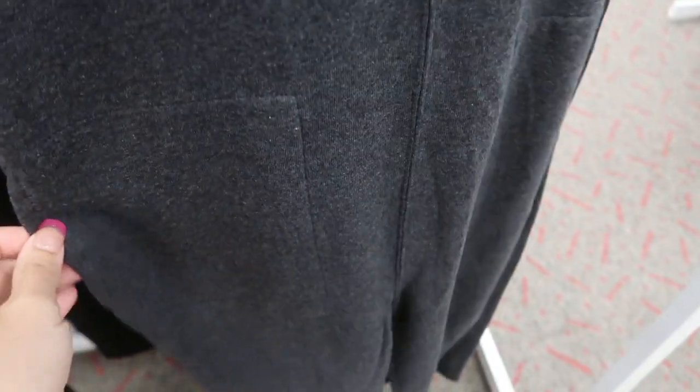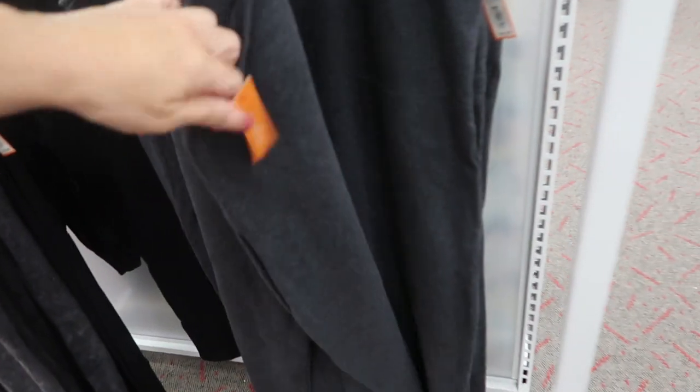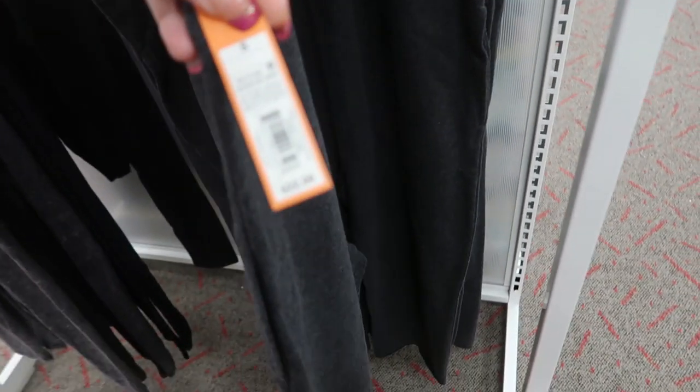This one I'm not really sure about — it's a sweatshirt material with side pockets, but you can see the stitching exposed from the front. It's like a jumpsuit and it's $22.